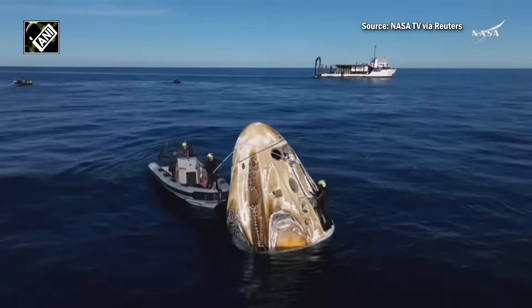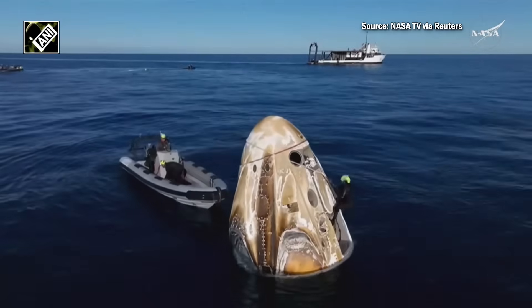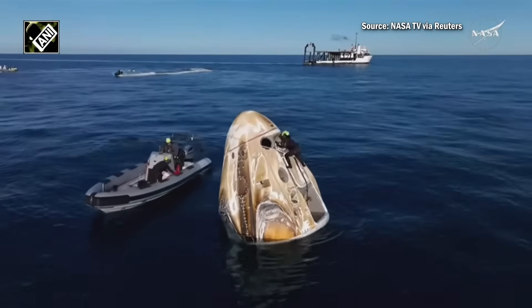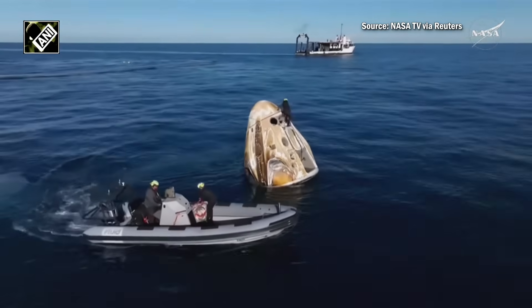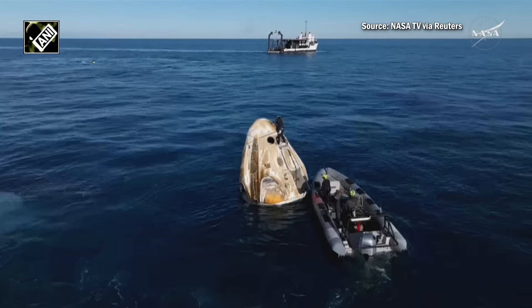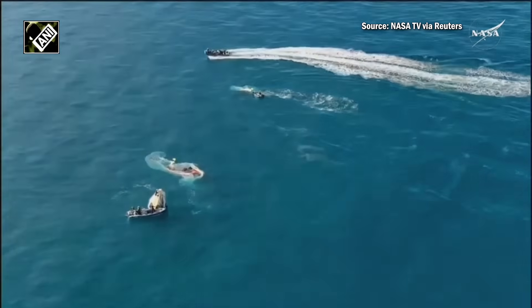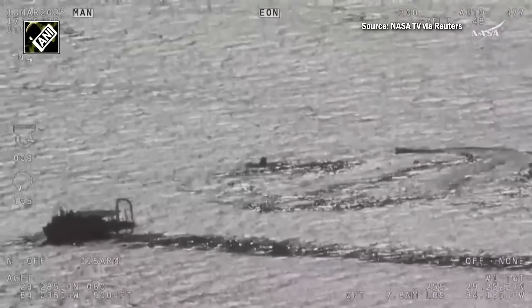The crew will have the opportunity to do a quick check-in with the SpaceX flight surgeon. This is standard procedure for every Dragon spacecraft when it returns to Earth — just an initial check-in to make sure everybody is doing okay. They will also have another check-in with the flight surgeon once they are on board the recovery vessel. The recovery team member is now on top of the Dragon spacecraft, working to install plugs in the Draco thrusters to ensure no more hypergolic fumes or vapors come out. They'll also place harnessing around the spacecraft required to lift it out of the water.